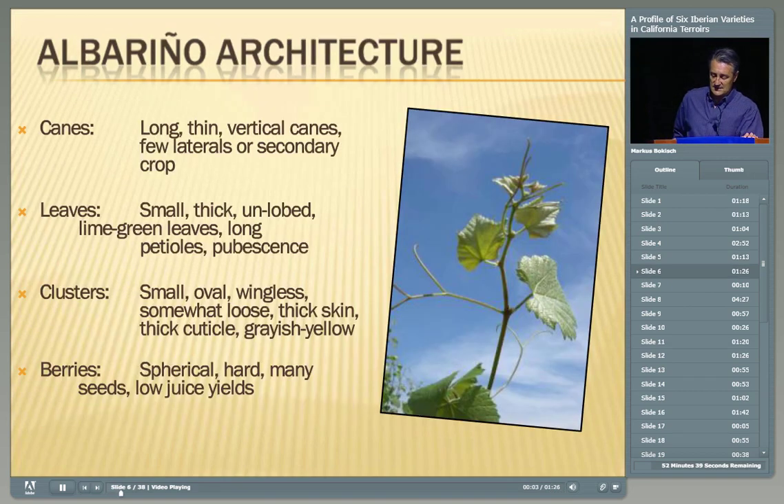The shoot tip has a lot of pubescence — hair on both top and bottom of the leaves. It has a very wispy canopy because of long, thin internodes, and it reaches up vertically and grows very quickly at the beginning of the season. It has very few laterals or secondary crop. The leaves are round, small, unlobed, and lime green in color. The petioles are relatively long, which — combined with the long internodes — makes for a wispy canopy.